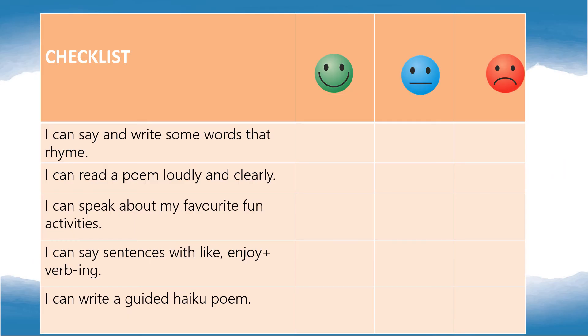And don't forget to do the checklist for today's lesson. I can say and write some words that rhyme — if this is true for you, draw a smiley face. I can read a poem loudly and clearly. I can speak about my favorite fun activities. I can say sentences with like or enjoy plus verb with an -ing ending. And I can write a guided haiku poem.